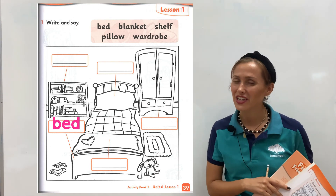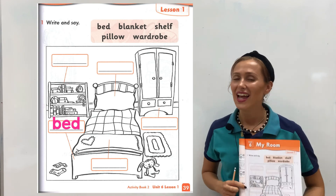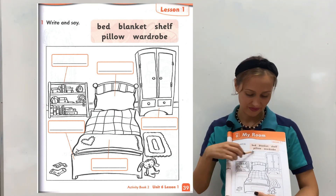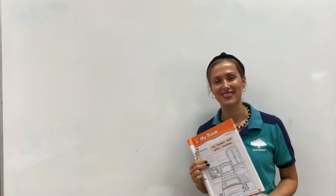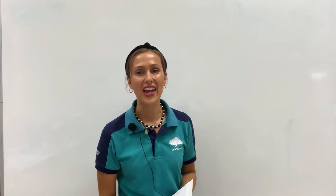When you are finished, you can get your colors out and color the picture — make it beautiful! Okay K3, thank you so much for watching and joining in this lesson. I will see you again next time. Goodbye!